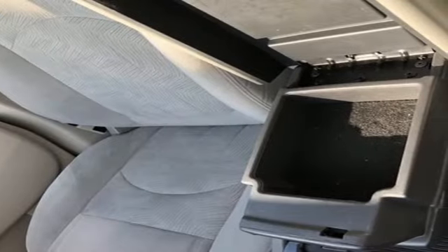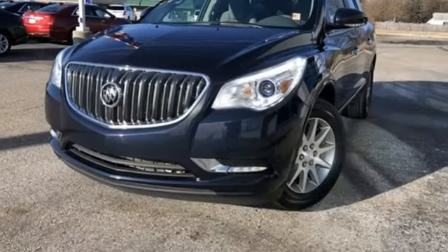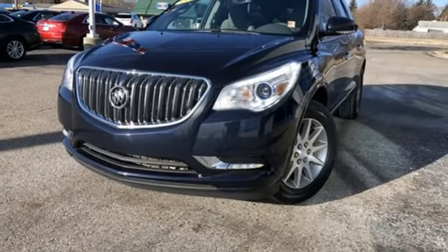In a Buick, you get innovative technology and sophisticated design for the real world. You'll never know until you try — test drive it today.